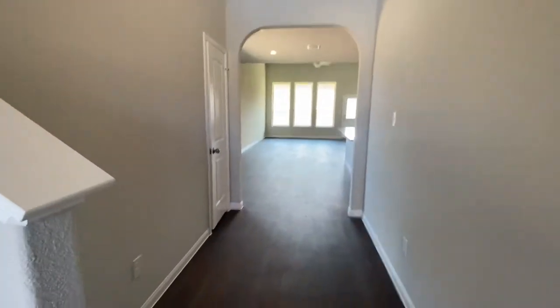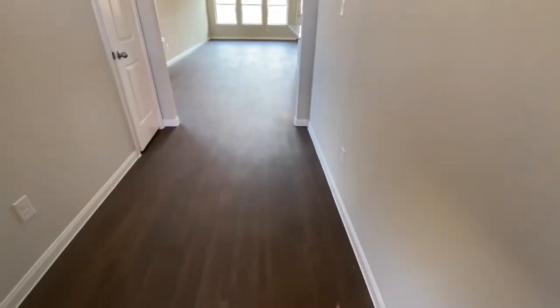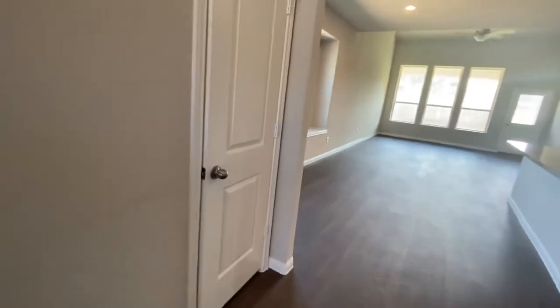Now as you come inside, you have a really nice wide walkway area over here. This is a really nice coat closet — it's actually huge. When you go inside, it goes underneath the stairs.